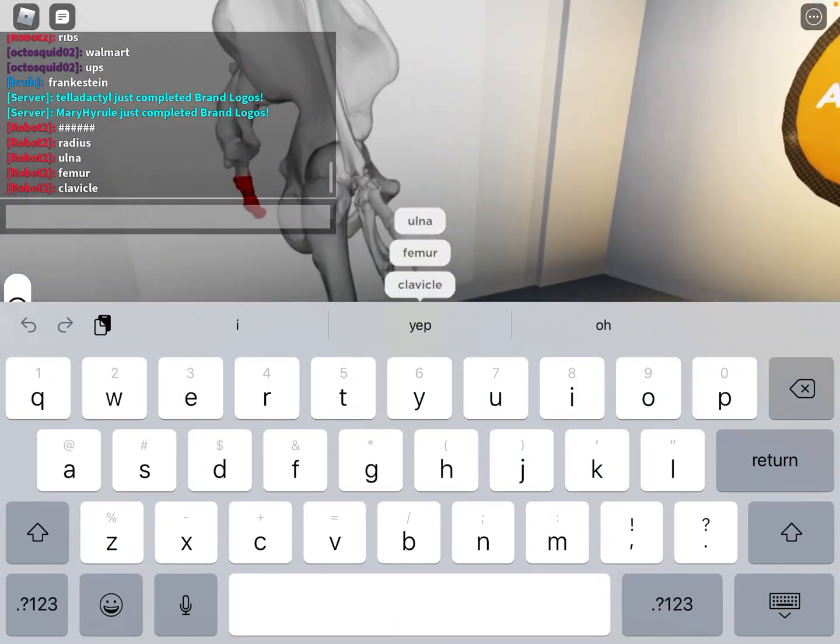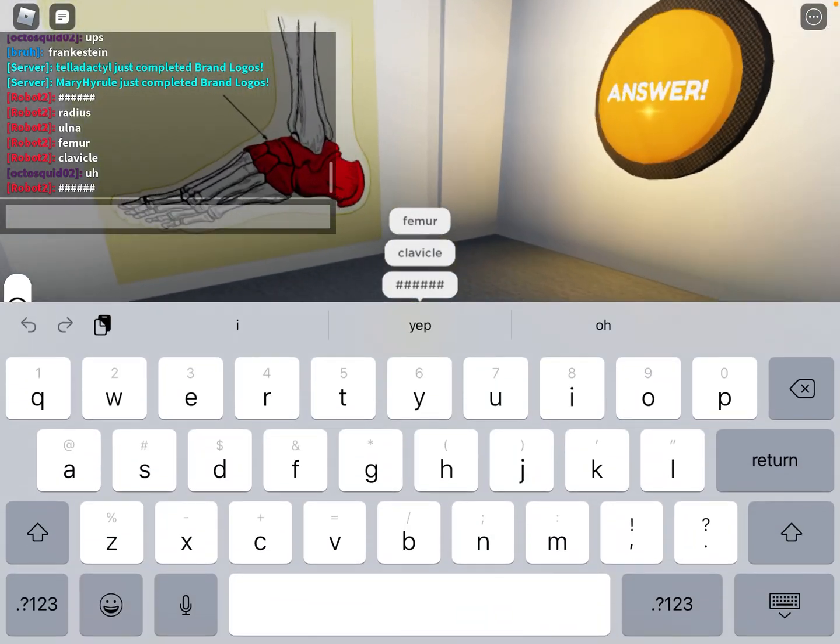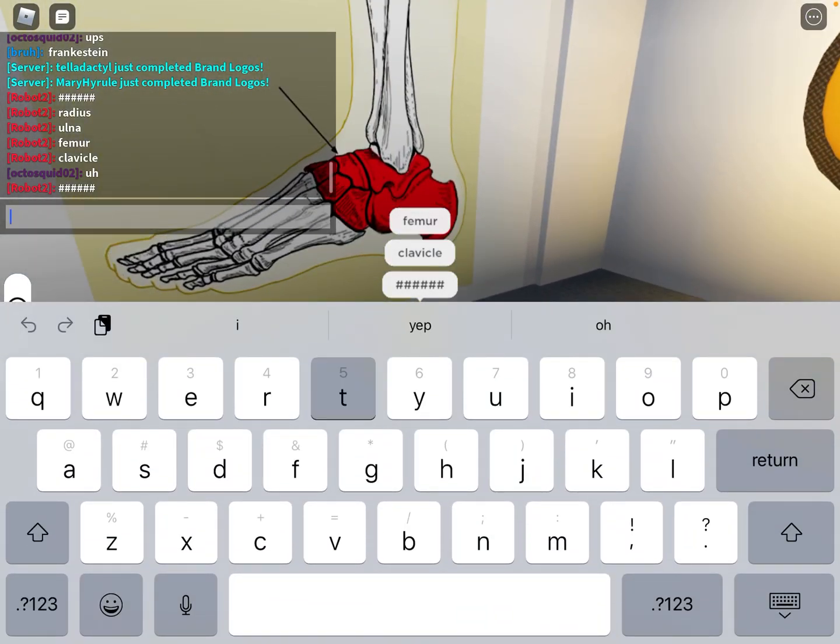That is the coccyx — yeah, very weird. Tarsal.